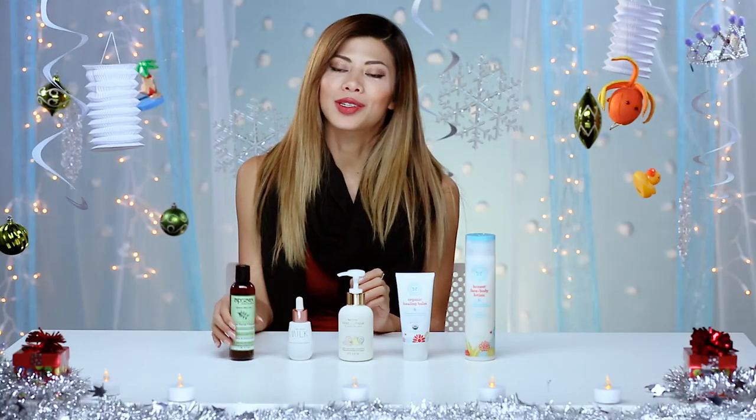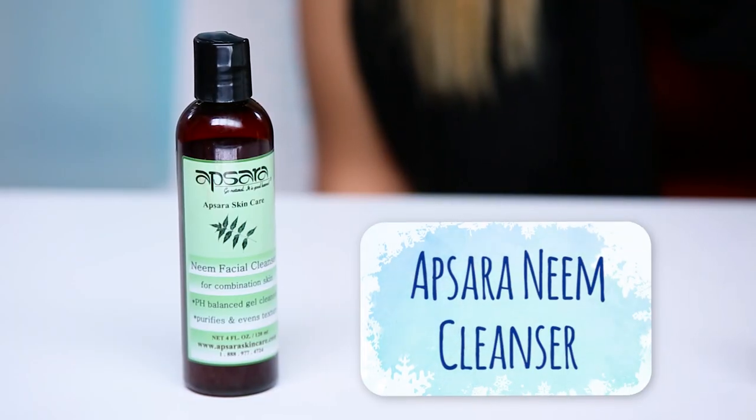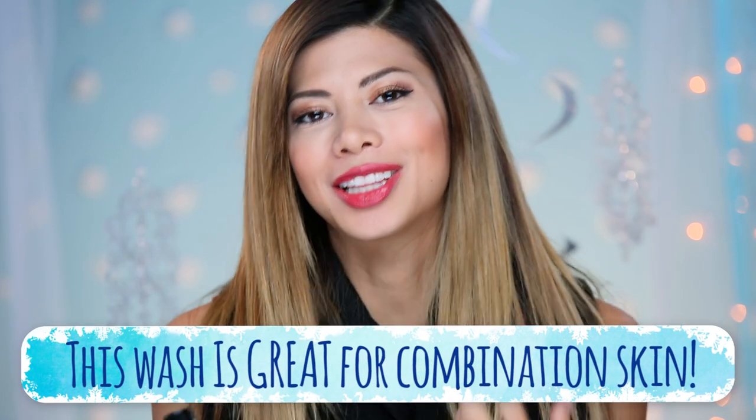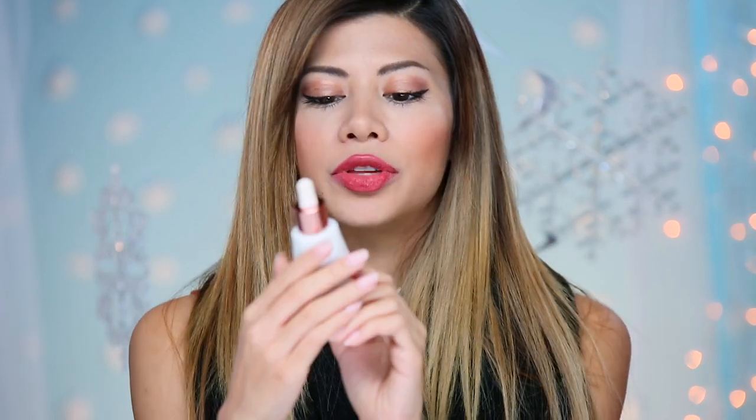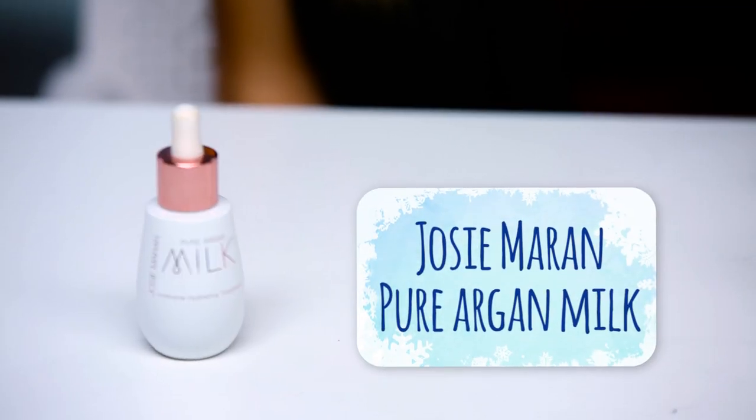The first thing is called the Apsara Neem Facial Cleanser. If my acne is bad, it's gonna clear up, and it just makes my skin feel clean, but not dry, so I don't have to tone at night, and to cut out an extra step is a good thing. Every single time I switch to another cleanser because I run out of this stuff, I break out.